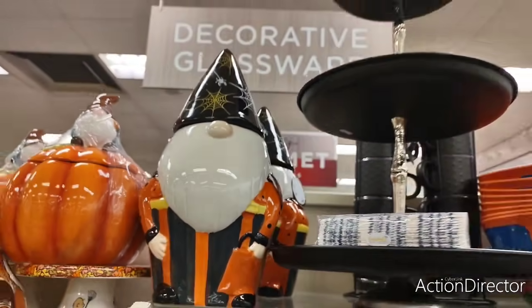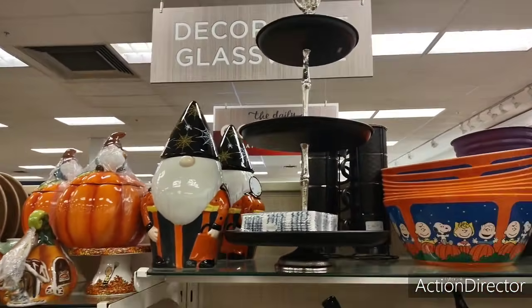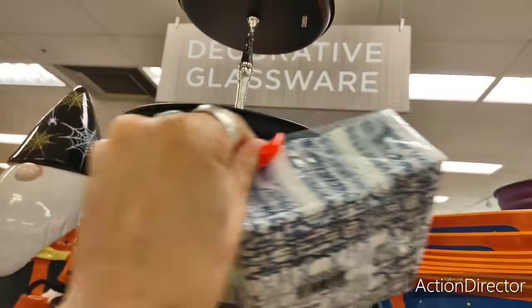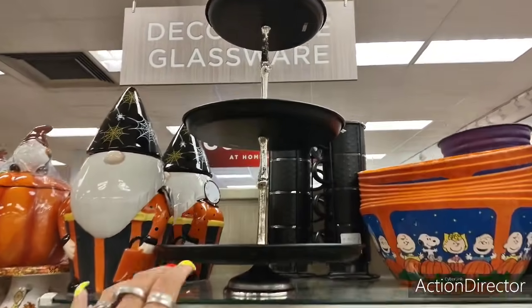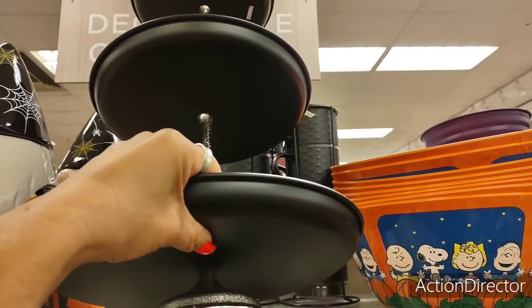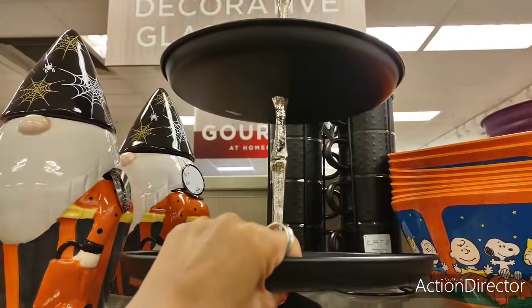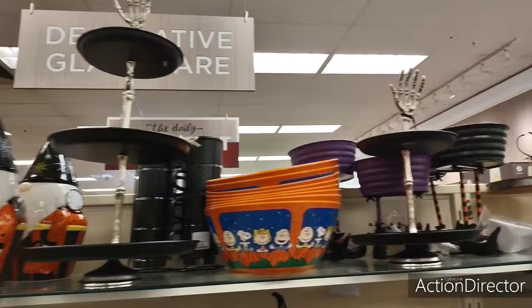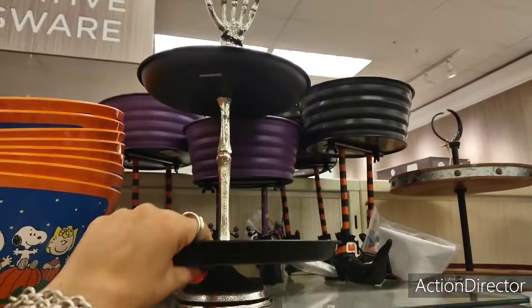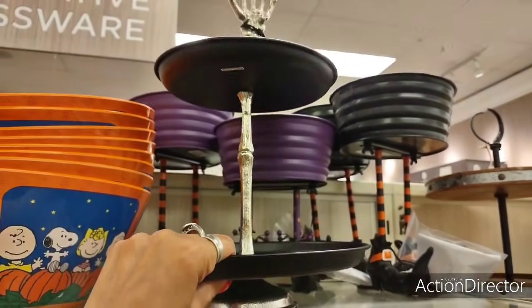He's another cutie patootie. And look at the three-tiered tray with the skeleton hand — it's metal, it's pretty heavy. This is going to be $19.99, that's cheap. And this smaller one is $14.99.